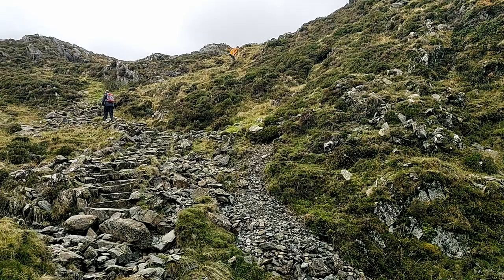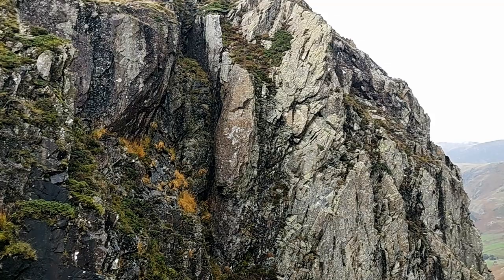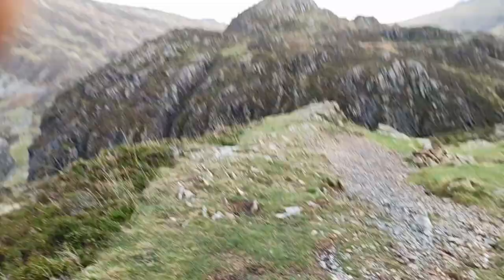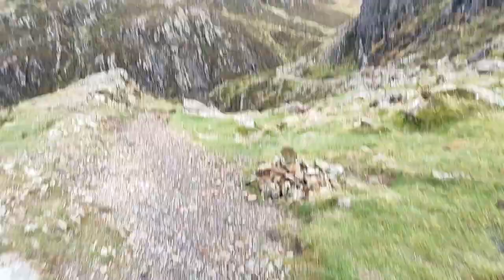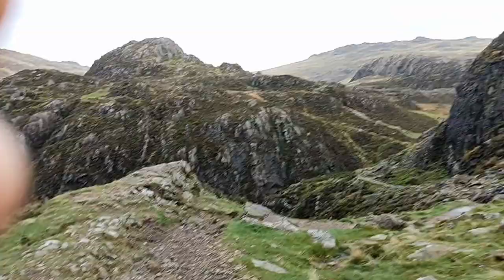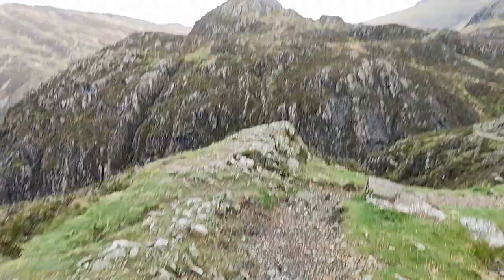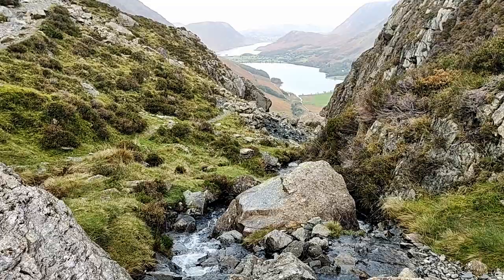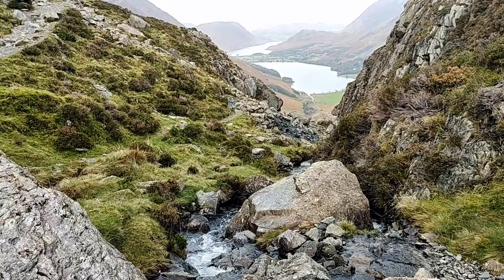Coming down from Haystacks still. Pretty impressive rock faces. And there's Fleetwith Pike. This is the way down — I think there's another tarn down here called Black Beck Tarn. You have to get to that and then take a left to head down back to Buttermere. Just below me — I'm standing almost in the middle of it — is Black Beck, which comes from Black Beck Tarn just behind me. What a wonderful view of the two lakes. Superb.